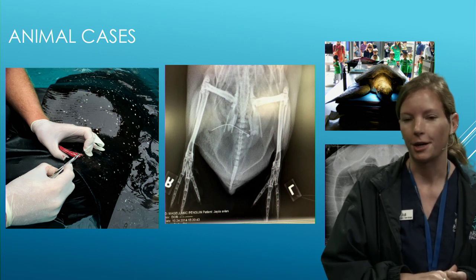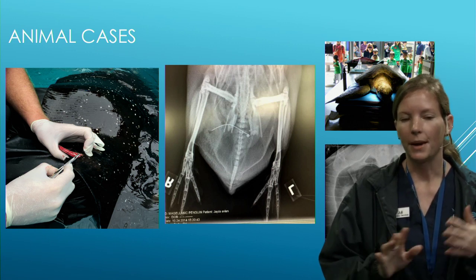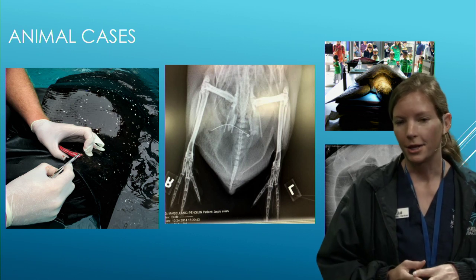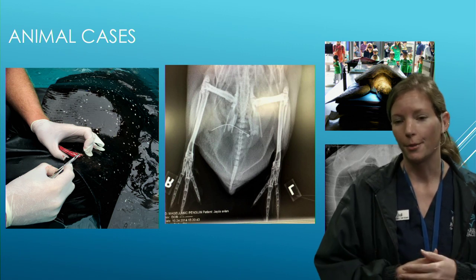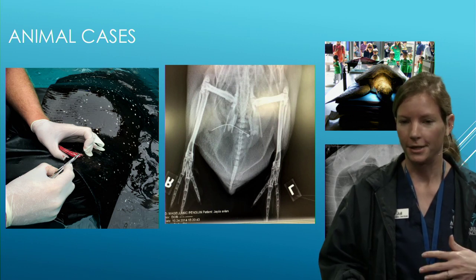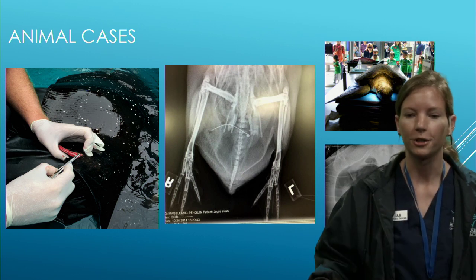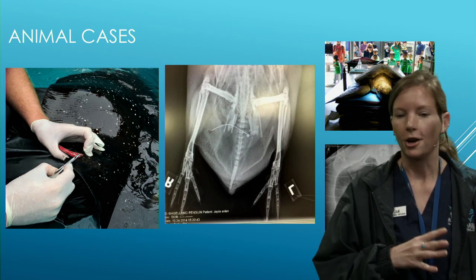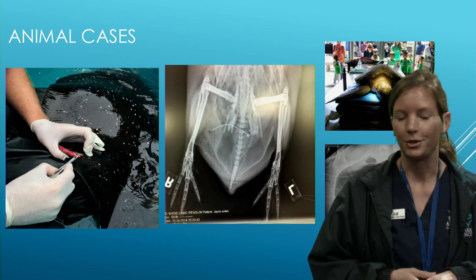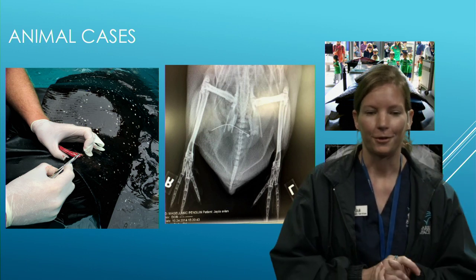One of my favorite times of year is penguin annual exam time. We have to time exams carefully — right now they're in breeding season, collecting palm fronds to make nests, so catching them would upset them. In the fall they go through a catastrophic molt, losing all feathers at once and stopping eating. So we work around these cycles to time exams when they're least disruptive.